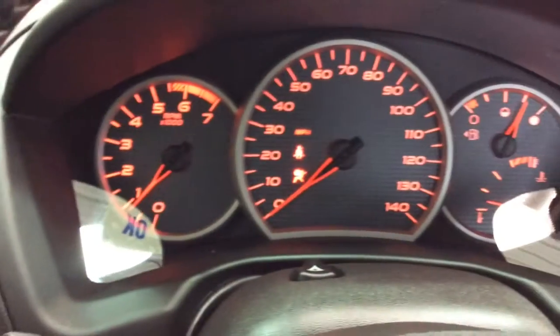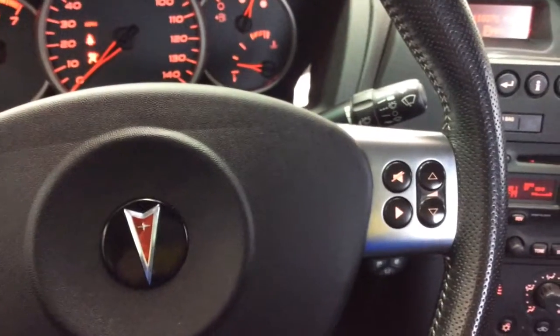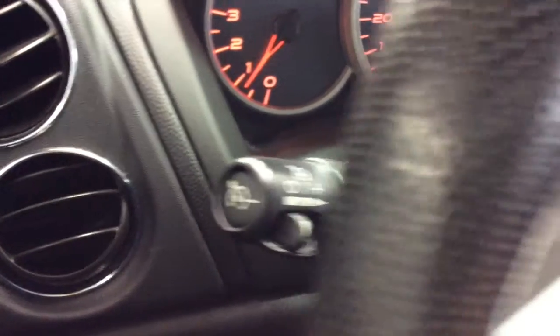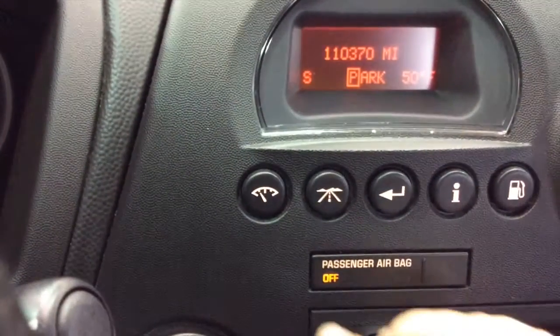We'll pan around the interior and give you a more detailed look at it, and go over the trip computer menu as well. This does have cruise control, mounted on the turn signal stalk. And here's the trip computer — we'll go over the menus here.